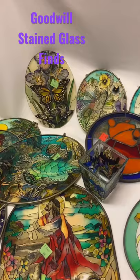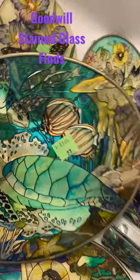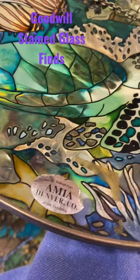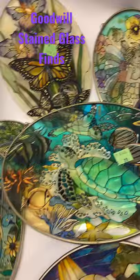Hey friends, check out all of this stained glass that I got — this is a huge haul for me. I found them all at Goodwill and most of them only cost 99 cents. Most of them are by the brand Mia, so they're handcrafted in Denver, Colorado.